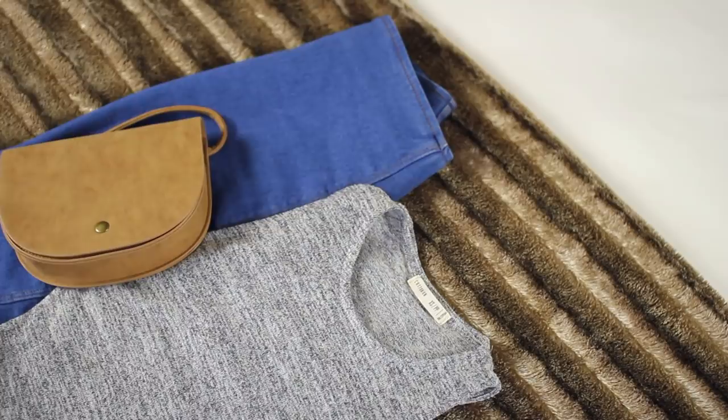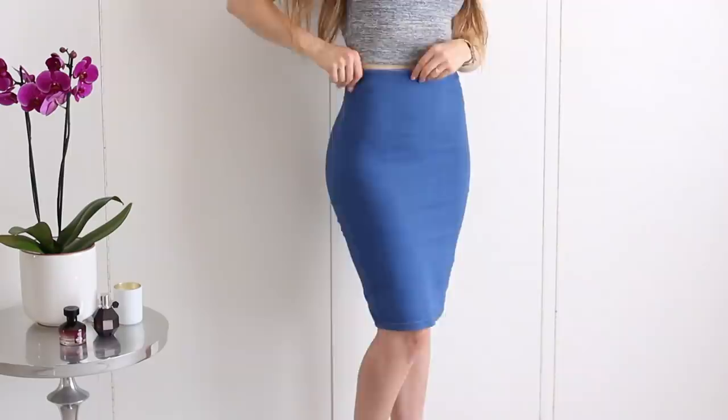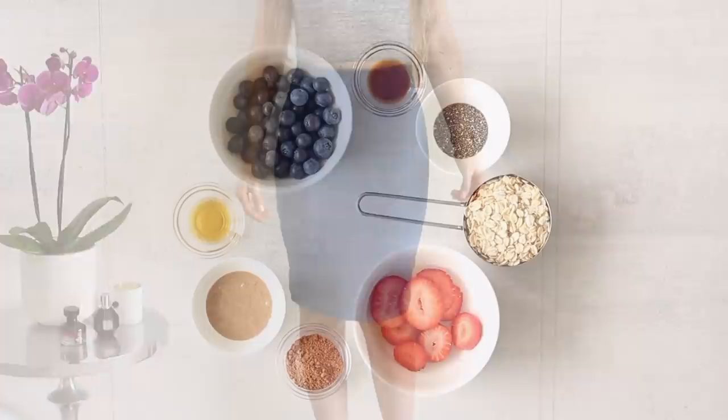Then I'll quickly change into my outfit for that day. Today I've picked this cute little high-waisted denim skirt and a little gray crop top with some simple jewelry and accessories. And now it is breakfast time!